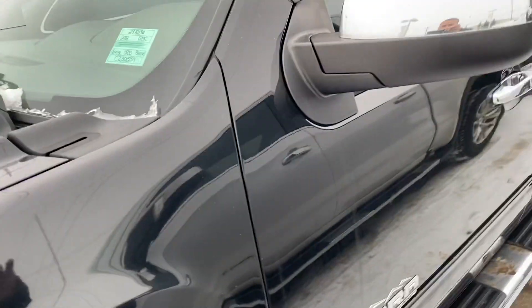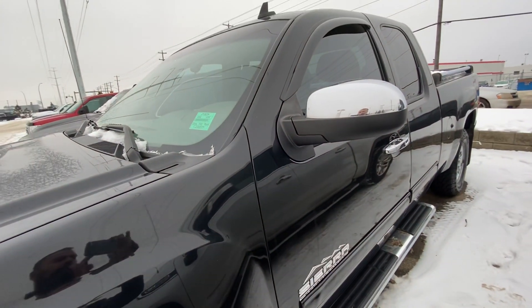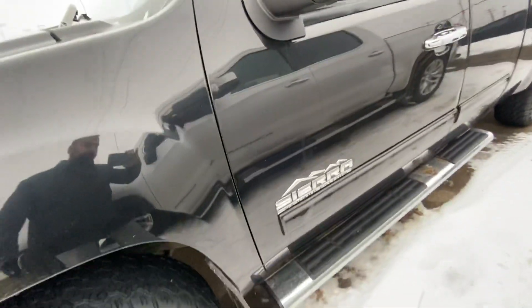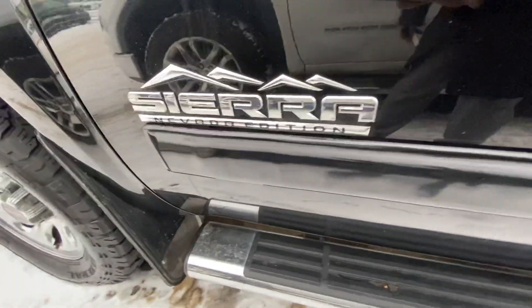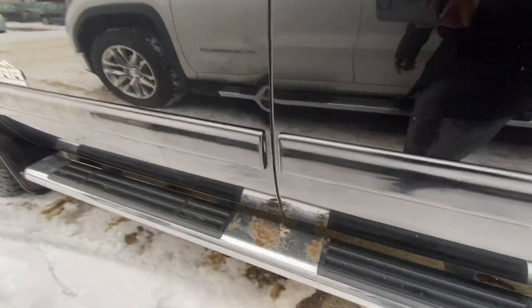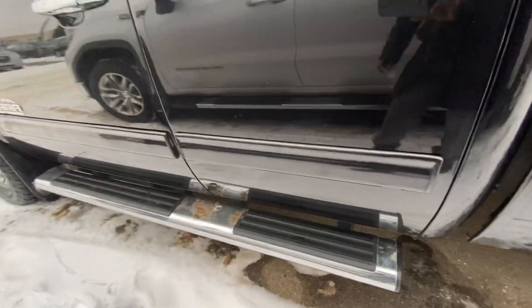On the front side, this is the molding, and it comes with the HD mud flaps.